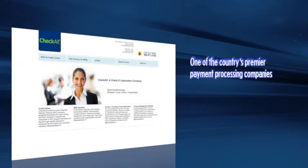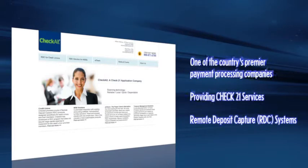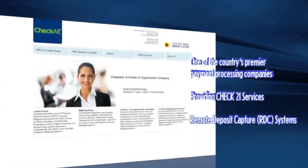Checkold is among the country's premier payment processing companies providing Check21 services, offering businesses nationwide a patented remote deposit capture system to improve their top and bottom lines.